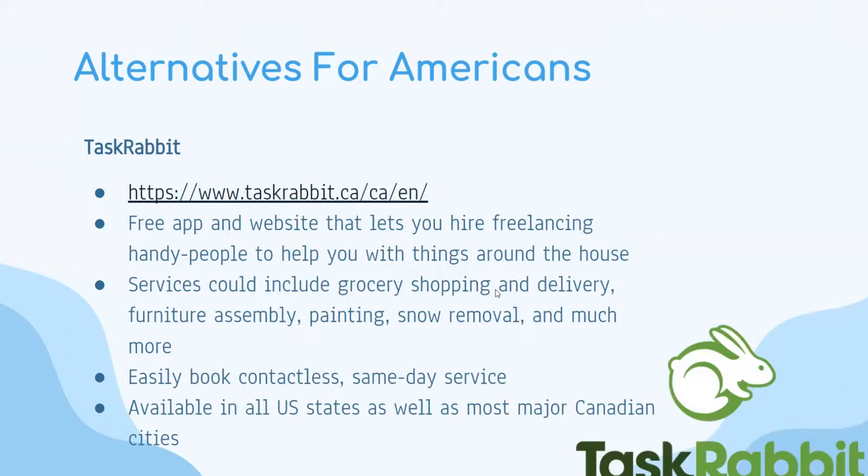TaskRabbit is another company available in both the United States and some Canadian cities. It has a free application and website that lets you hire freelancing handy people to help with things around the house. Services include grocery shopping, delivery, furniture assembly, painting, snow removal, and lawn mowing. You can also easily book contactless same-day service, which is a great feature.